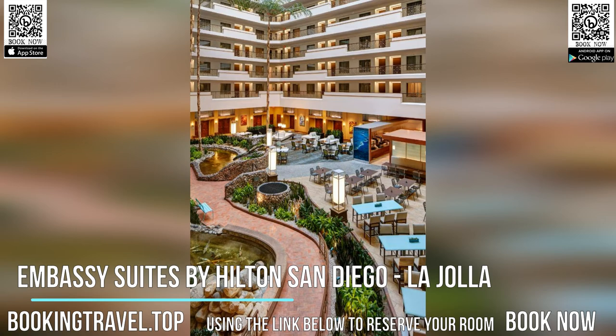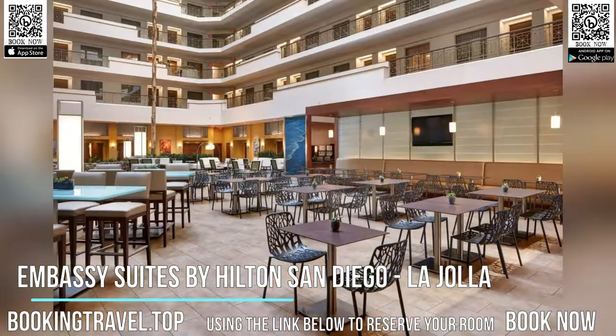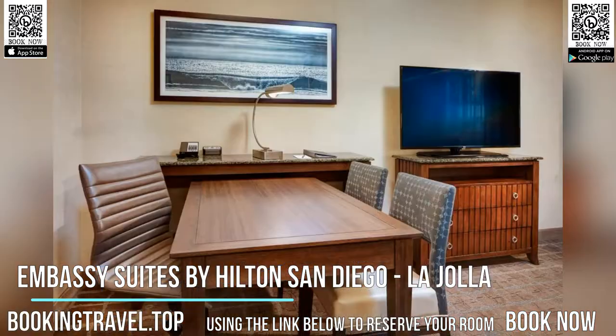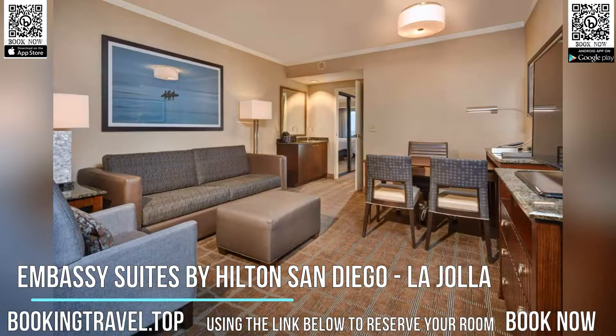Indulge Restaurant and Lounge, on-site, serves continental cuisine for lunch and dinner in a casual atmosphere. Guests at this hotel can order room service or dine at one of the on-site restaurants, P.F. Chang's China Bistro or Indulge Restaurant and Lounge.